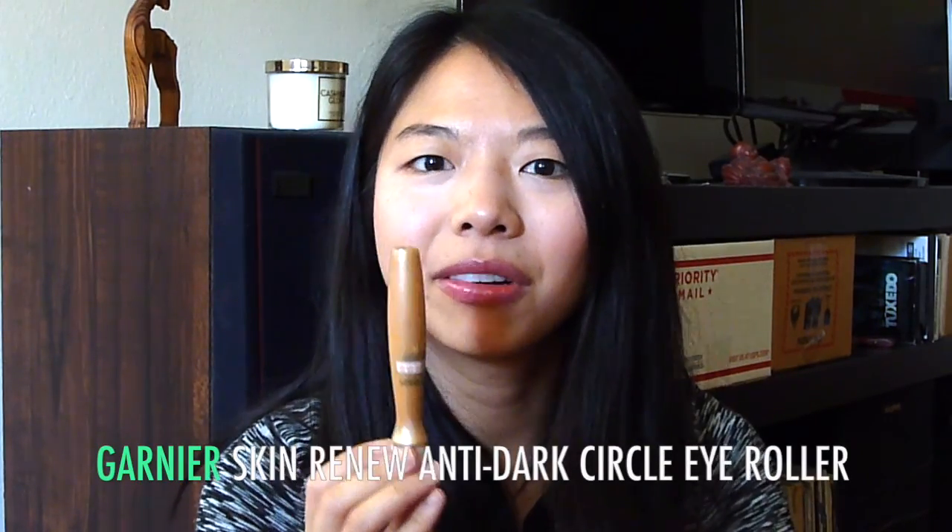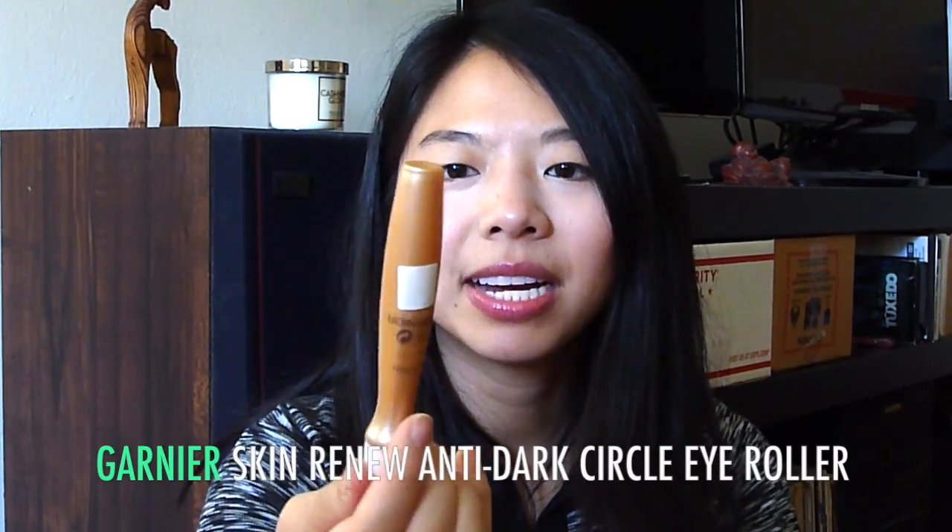Last but not least is this Garnier Anti-Dark Circle Eye Roller. I'm holding it upside down as I usually do. I made marks on it, but Sharpie is not as permanent as they want you to think it is. I've got two marks — I think this second mark is the one I made in the video I filmed before I came here. I can't really tell in this lighting how much I have left now, but I think it's just a little bit under that last mark. New York City is so loud! So I've used about this much, which if you flip it right-side up would be around here.